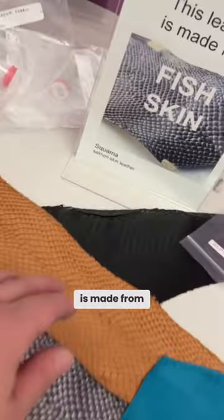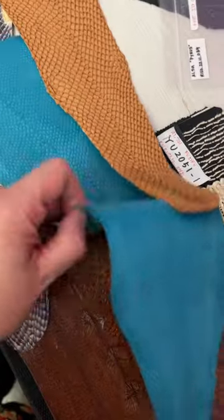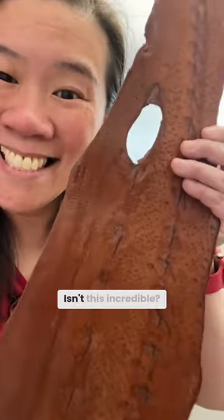This leather is made from fish skin? Weird. Whoa! Oh, this one's really stiff. Isn't this incredible? The textures.